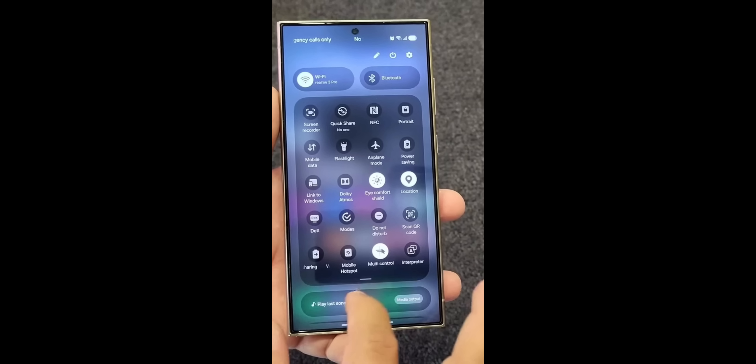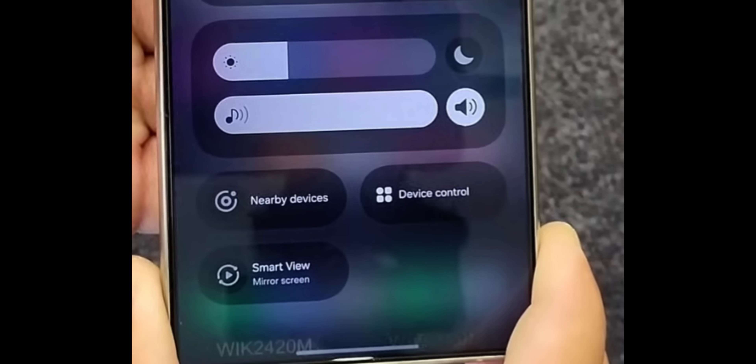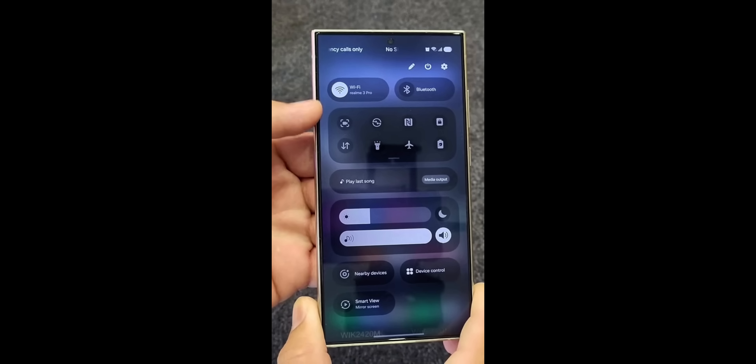Here you can see we have got the expanded quick panel with all these toggles right there. The toggles look slightly bigger and we have got these pill-shaped toggles right on top. The brightness bars also look pretty cool, and right next to the brightness bar there is a dark mode option. We also have the volume panel right here on the quick panel, and we can also see the volume toggle adjacent to the volume bar. We still have the Wi-Fi and Bluetooth toggles on the top.